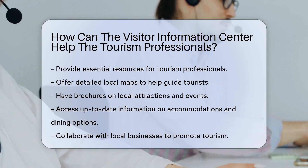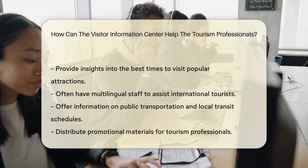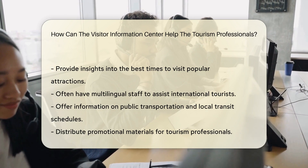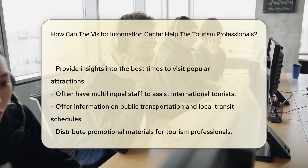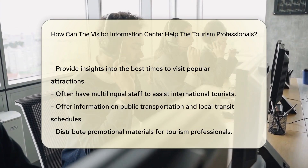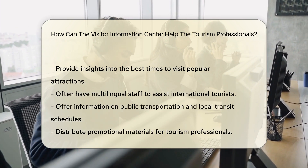Visitor Information Centers frequently collaborate with local businesses to promote tourism. They can provide insights into the best times to visit popular attractions. These centers often have multilingual staff to assist international tourists. They offer information on public transportation and local transit schedules.